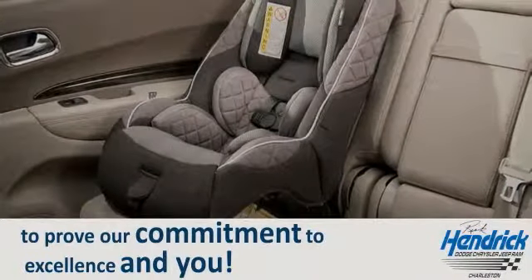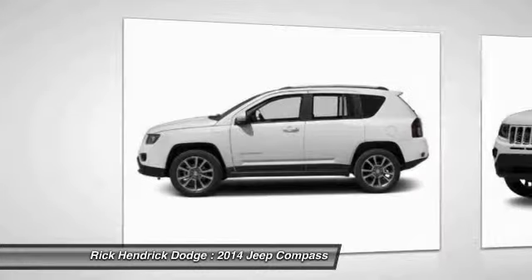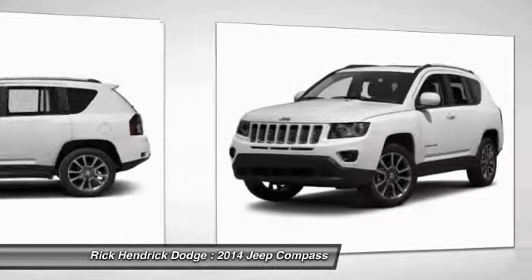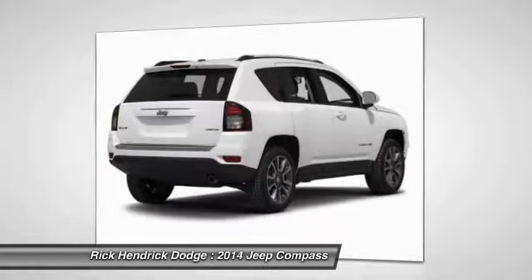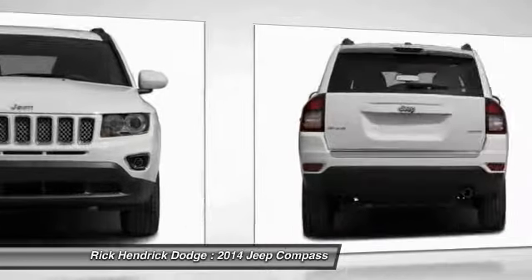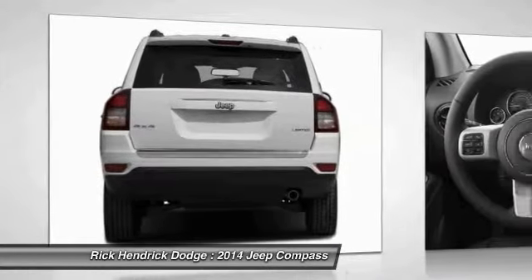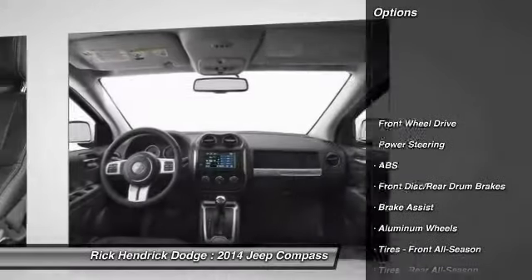The 2014 Jeep Compass. The Jeep Compass has a solid, sophisticated 16-valve engine. It features electronic variable valve timing that continually changes the torque curve, bringing more versatility to the 165 peak pound-feet of torque and more capability to the 172 peak horsepower. Here are some of this vehicle's great options: